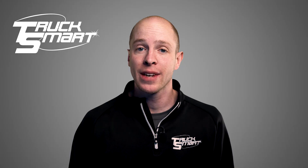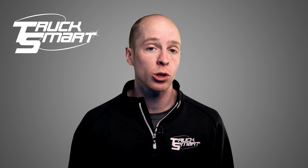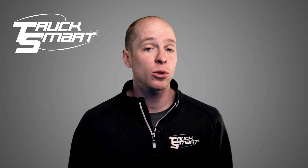Hello, Sam here from Trucksmart. In this video, I'm going to guide you through our pricing for our regular fleetwashing service. Quite often, one size doesn't fit all. Each of our customers' operations are different and require varying levels of support.